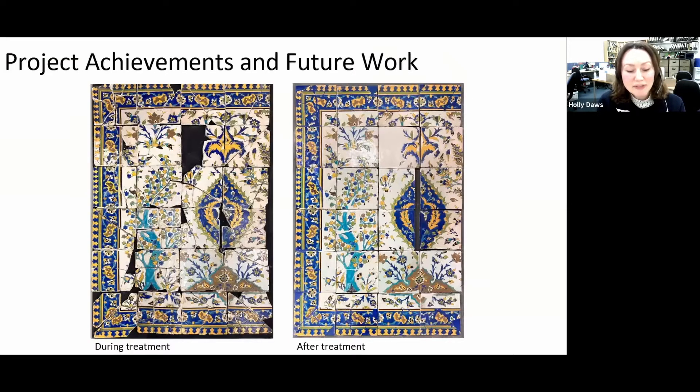To date we have completed the treatment of 24 out of 114 tiles and are currently treating tiles from two further dismantled sections. Once tile treatment is completed, the tiles will be mounted onto a light aluminium honeycomb board, which will greatly reduce the weight of the panels. Remounting will remove the need for heavy lifting equipment and make it possible to handle the panels manually, greatly increasing flexibility for display. Currently there are very few examples of tile panels from this period within museum collections, making this conservation work key to allowing the panels to be re-displayed. Thank you.